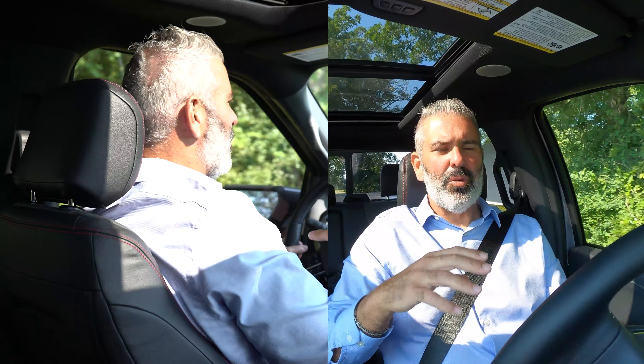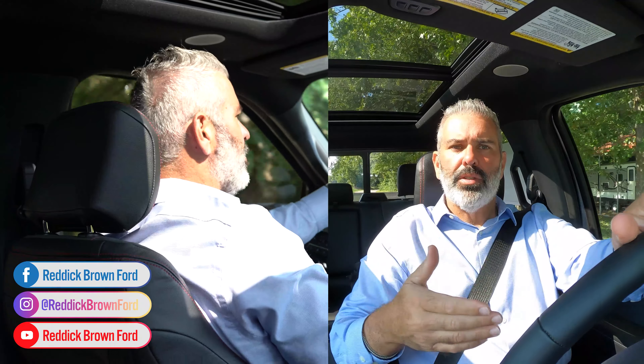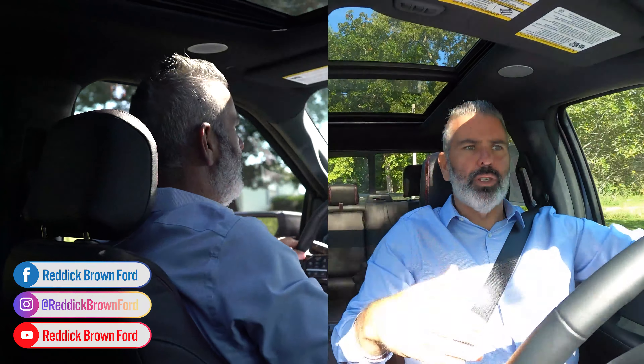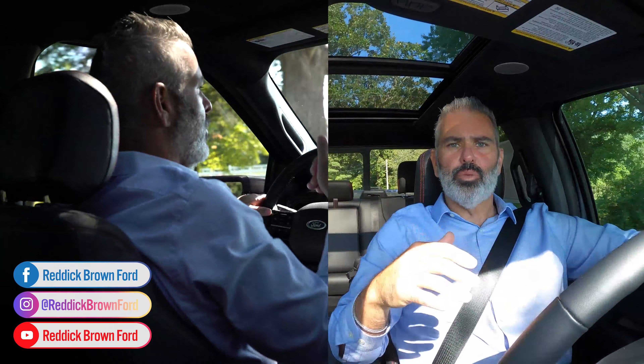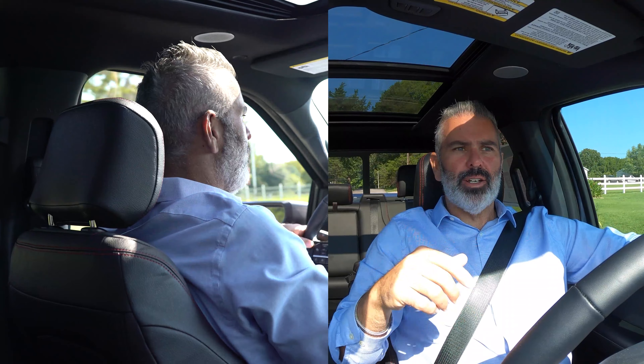Reddick Brown Ford is your preferred performance and specialty dealer. I'm Brock Patterson, National Specialty Vehicle Manager — excited you watched our video today. Check out all our great products at reddickbrownford.com. Subscribe to our YouTube channel, and take a look at our Instagram, TikTok, and Facebook pages. Thanks for stopping by and watching — like the video and leave a comment: does this compare to a Raptor? I want to see what you think.